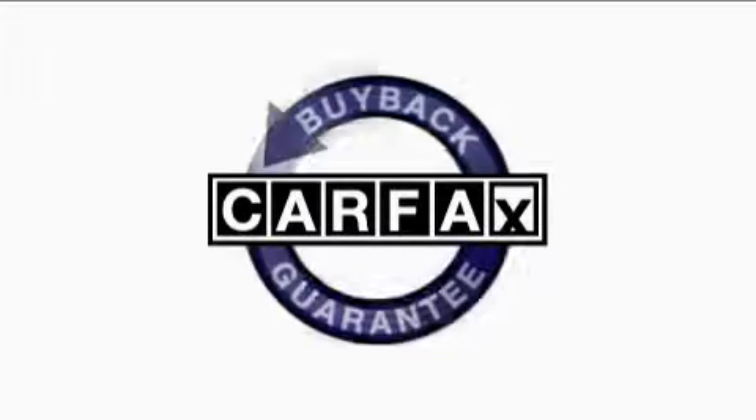This vehicle has had only one owner, and it qualifies for the Carfax buyback guarantee.